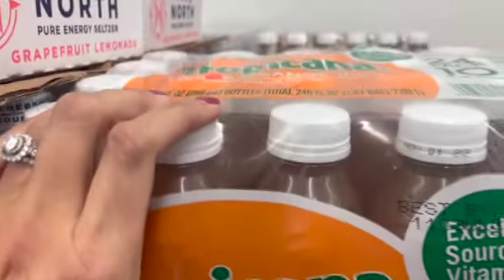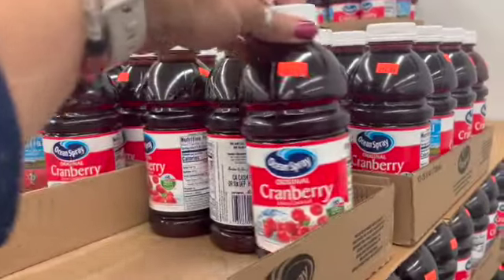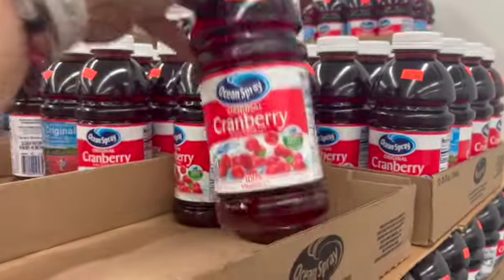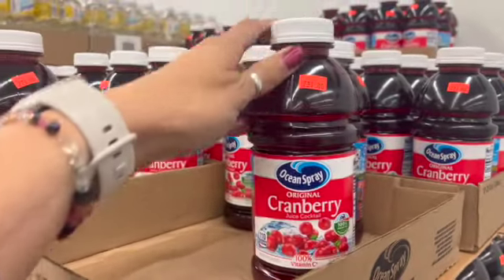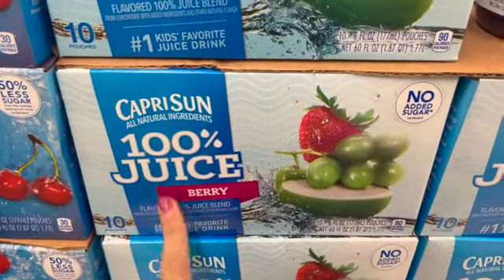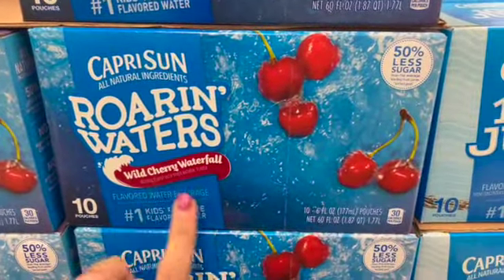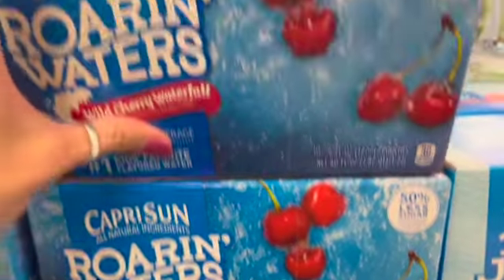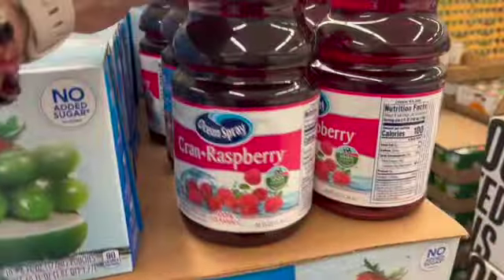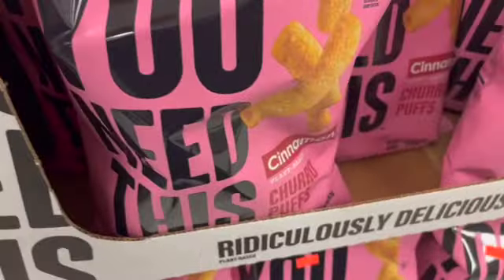There's a 24-pack of 10-ounce orange juices for $7.99, cranberry juice cocktail two for a dollar in a 25-ounce bottle, and cran apple too. Capri Sun 100% juice berry pouches, 10 count, are $2.49. There's also wild cherry waterfall flavored water at $2.49, and Korean raspberries — 46 ounces for $1.19.